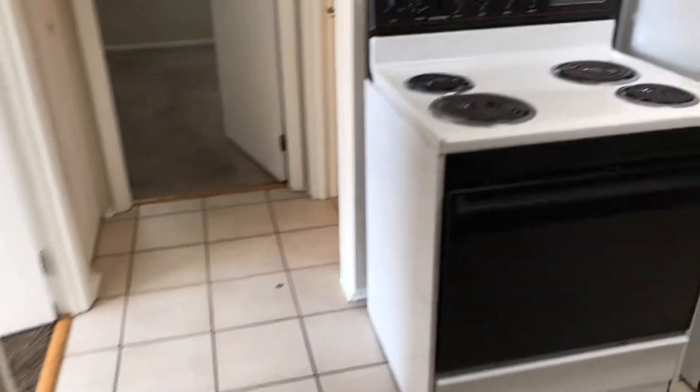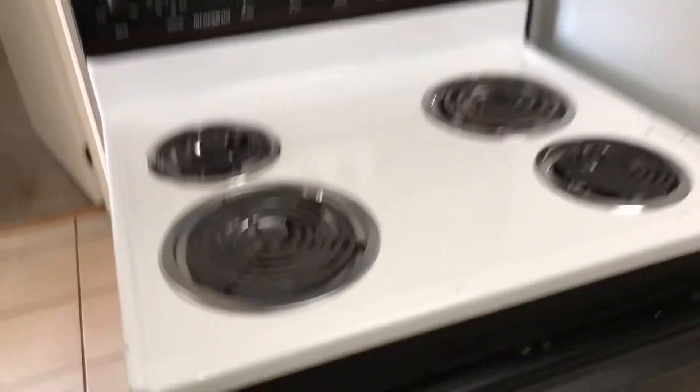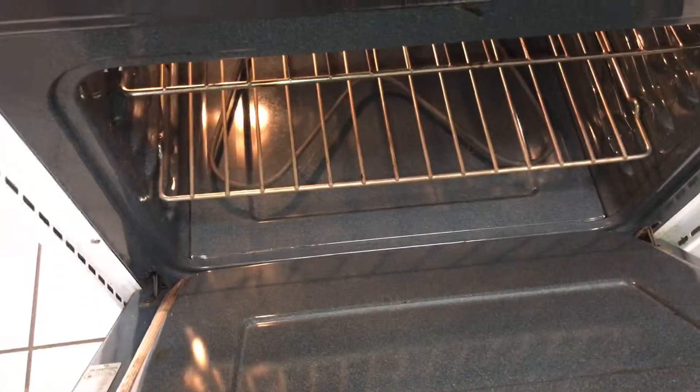Got the kitchen. Kitchen floor was left clean. Stovetop was left clean. Oven's clean. Refrigerator was left clean.